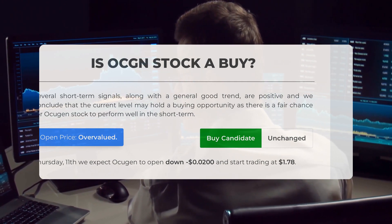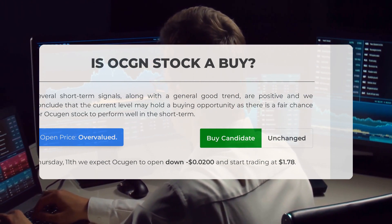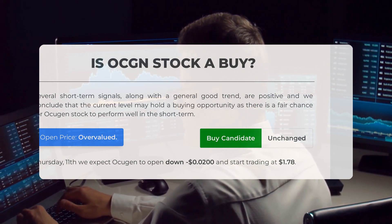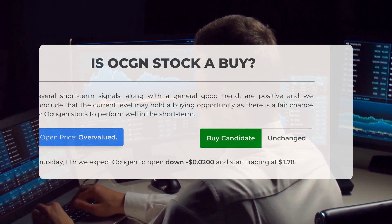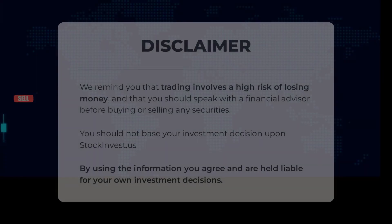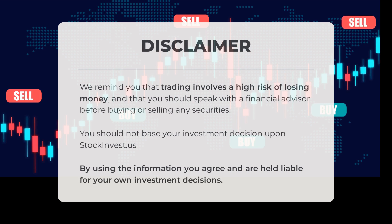However, considering the volatility and movements of the last trading day, our system suggests that the current price is overvalued. Looking ahead to trading on Thursday, April 11, we anticipate Ocugen to open lower and begin trading at $1.78. It's important to remember that trading comes with a high risk of financial loss. Before making any investment decisions, it's crucial to consult with a financial advisor. Stock Invest US should not be the sole basis for your investment choices. By utilizing this information, you agree to take responsibility for your own investment actions.